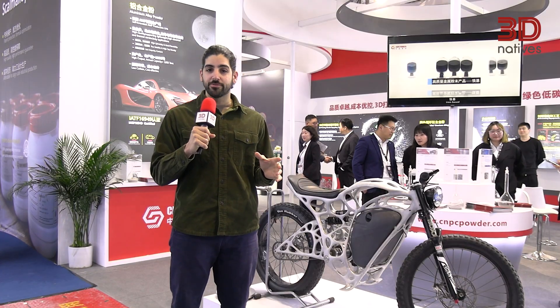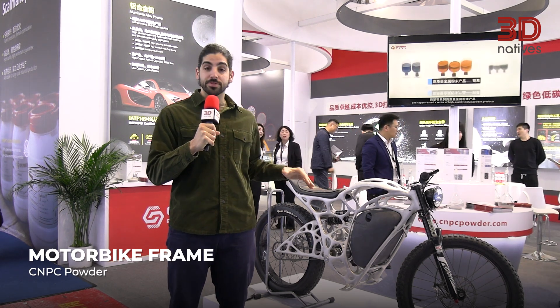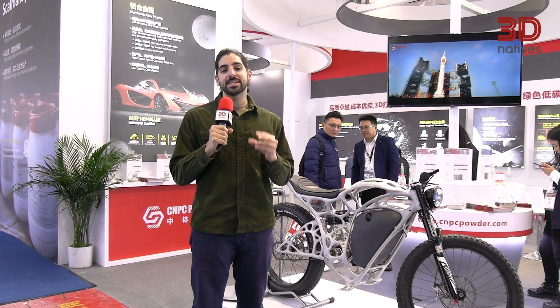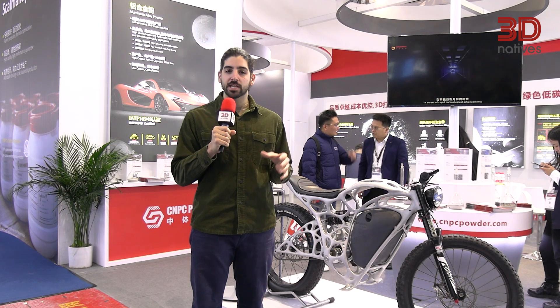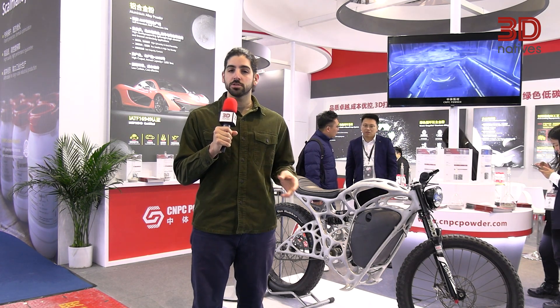And now something for our Motorhead friends — a fully 3D printed metal motorbike frame found here at the CNPC booth. A Canadian company with production facilities here in China focusing on metal powders. This bike was produced using Scalmalloy, a high performance aluminum alloy originally manufactured by AP Works, part of the Airbus Group.